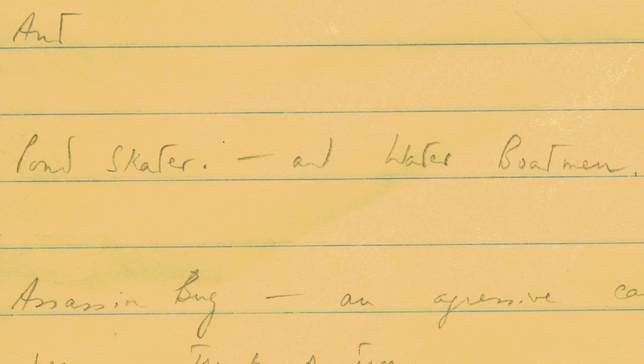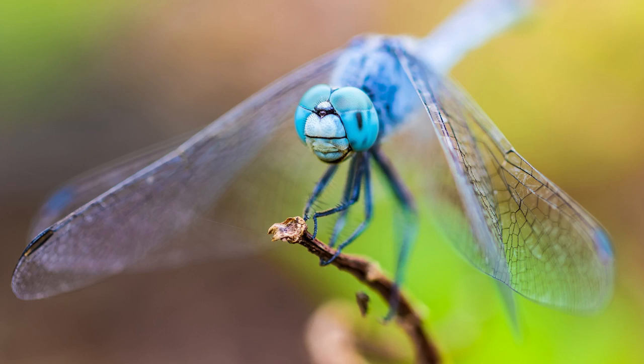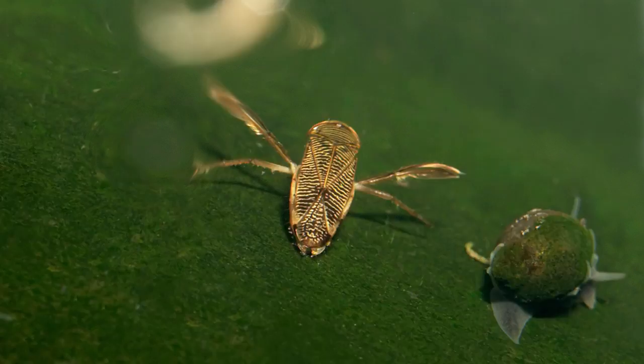In the museum archive, we have lists of other insects Roald Dahl considered using for the book. These included a butterfly, a caterpillar, a water boatman, an earwig and a dragonfly. Can you imagine what these insect characters would have been like if they'd made it into the book?